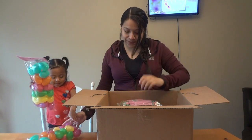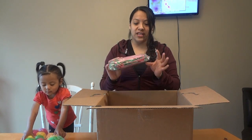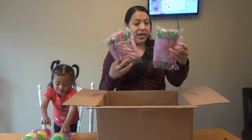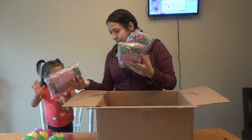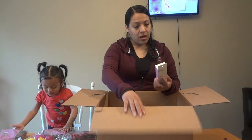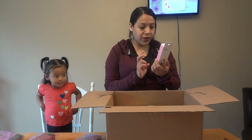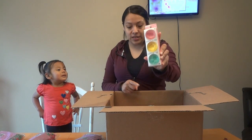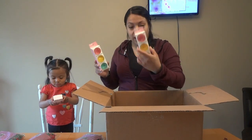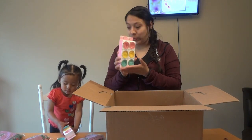We have some Easter grass that retails for two dollars — great for gifts and stuff. We have one, two, three that are the same. Next we have some fun dough, just like Play-Doh, retailing for three dollars, in pink, yellow, and teal. We have one, two, three, four of those. My kids love Play-Doh, we will definitely play with it.